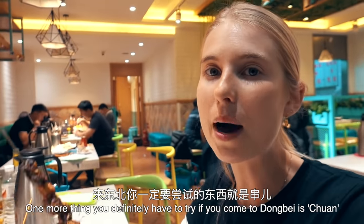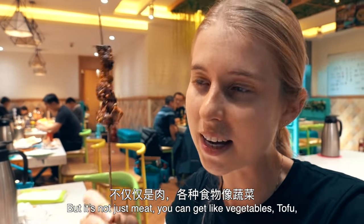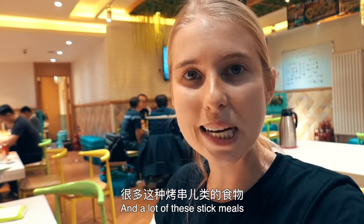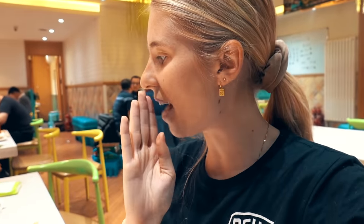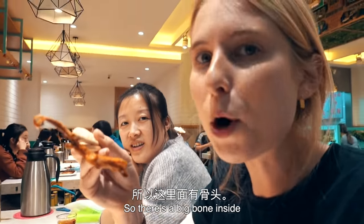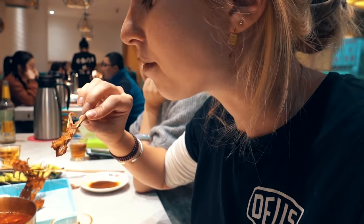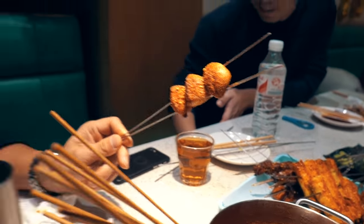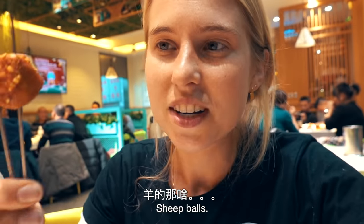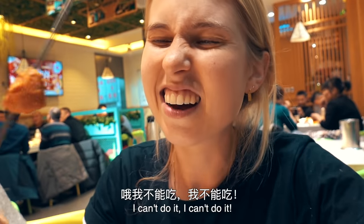One more thing you definitely have to try if you come to Dongbei is chua — basically meat on sticks. But it's not just meat; you can get vegetables, tofu, pretty much any variety of food on sticks. A lot of these stick meals to me are a little bit strange. Actually on the table here we have some duck tongue. There's a big bone inside. It's really spicy. It's quite good. This is actually the specialty of this restaurant — sheep balls. I don't think I have the courage to try. I'm not sure.